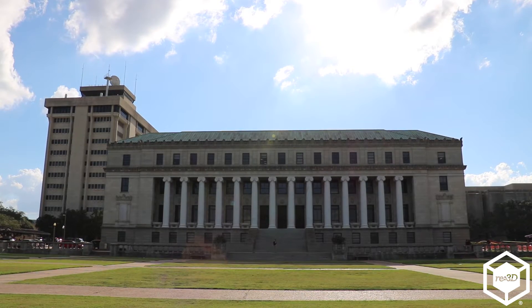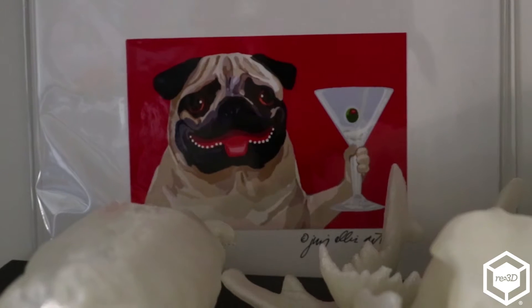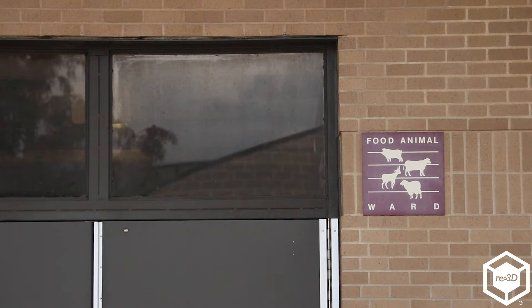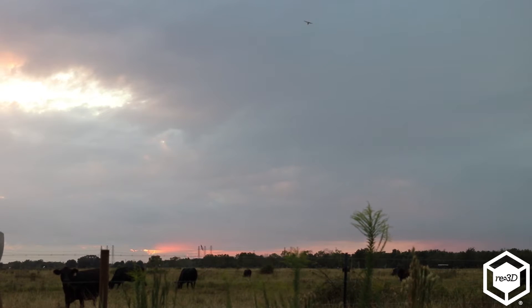The hospital is broken up into small animal — companion animals — which stereotypically is going to be cats and dogs. Then we have large animal, which is broken up into equine and rural animal medicine, where you're going to have sheep, goats, pigs, llamas, and cows.